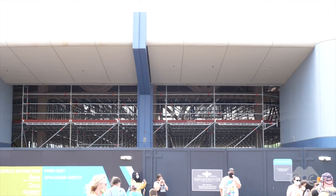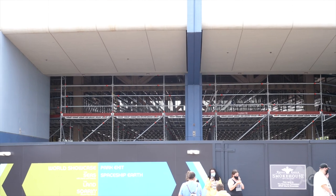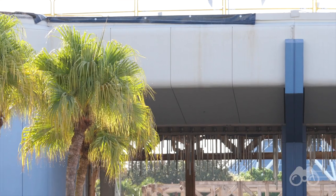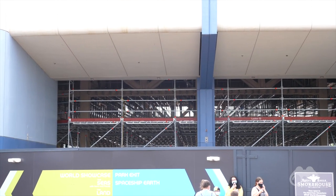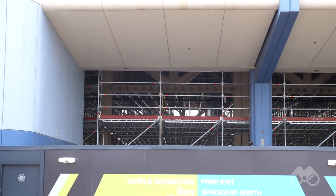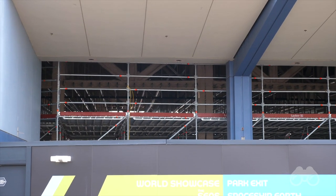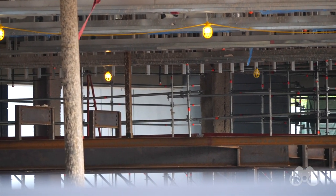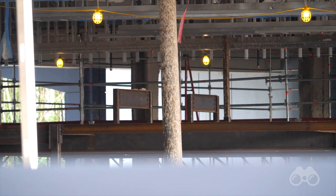Over here at Innoventions East, where the future permanent Mouse Gear building meets up with the temporary location, in past months if you looked right through here you could see all the way over to the Land Pavilion. Now you might notice the breezeway has been covered with tons of scaffolding. Construction crews have been using various pieces of equipment to bring them up to the ceiling of the breezeway so they can do work on it — welding and putting together the steel framing for the new layout. Now with all this scaffolding, Disney is doing a lot of work up in this area, giving them very quick, easy access to work on the entirety of the ceiling.